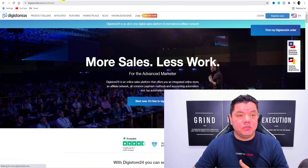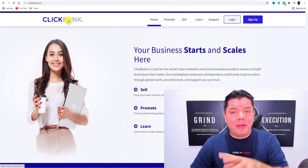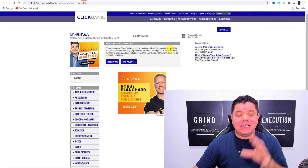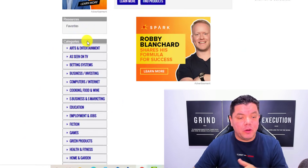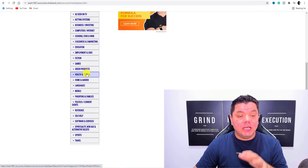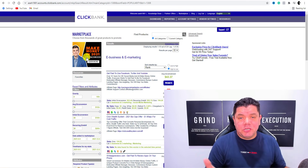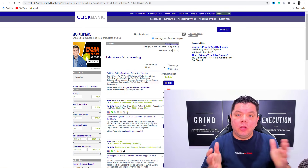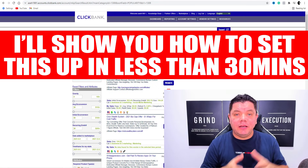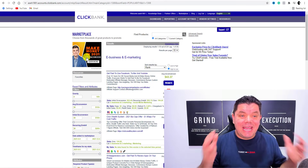Once you come over here, all you need to do is sign up to any one of these different types of networks. For the purposes of this video, I'm going to use ClickBank.com. Once you sign up, it's going to take you over to a page that looks like this, and you can see there are so many different types of niches. Today we're going to be going into e-business and e-marketing. I specialize in affiliate marketing and I like to show people how to get free traffic and how to find high converting products.